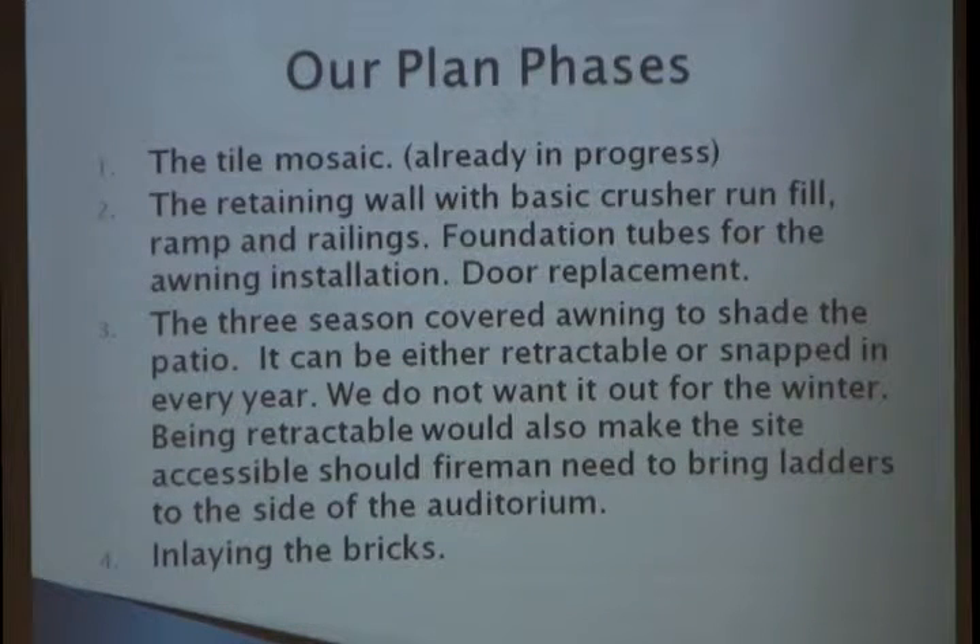Step three is the awning — it can be either retractable or snap-in. I really think retractable is best so that if we have to pull it back for an emergency, we can, rather than unsnapping the whole thing. Last would be inlaying the bricks. I know we can't have kids operating the backhoe, but little kids can sit there laying bricks, and I think they would have a blast.